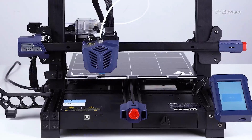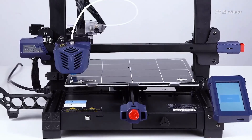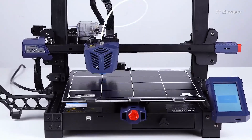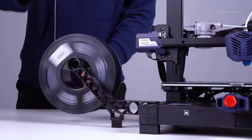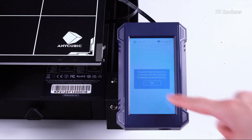The Anycubic Cobra Plus is a 3D printer that effortlessly combines large-scale printing capabilities with a wealth of features to empower your creativity. Its massive build volume might be the first thing you notice, but it's the printer's remarkable reliability and ease of use that truly set it apart in a competitive market.